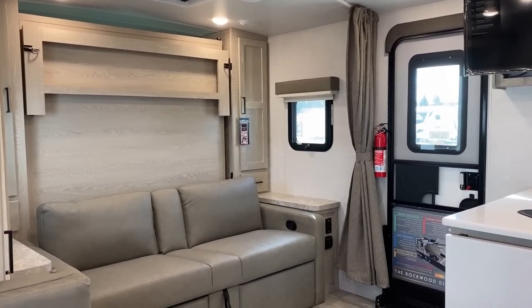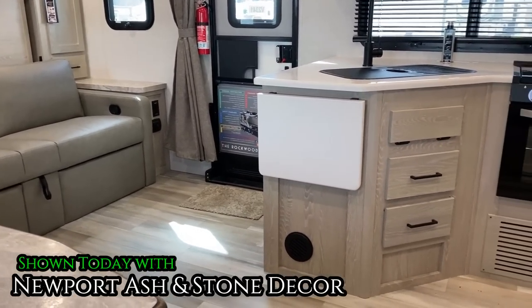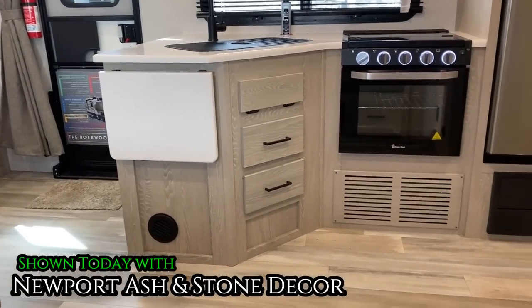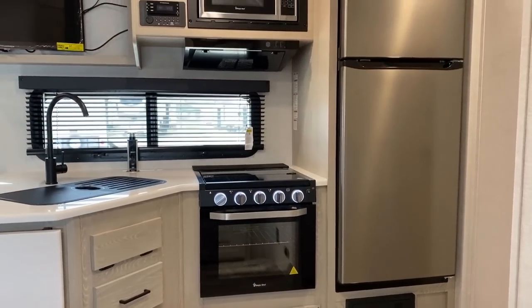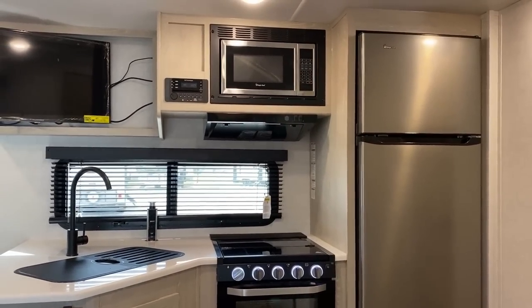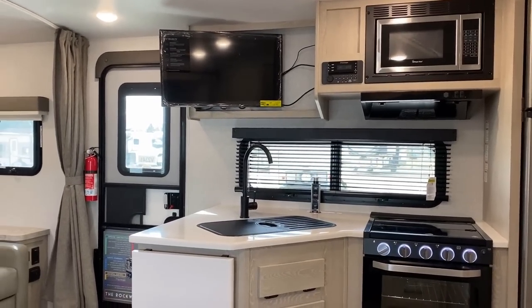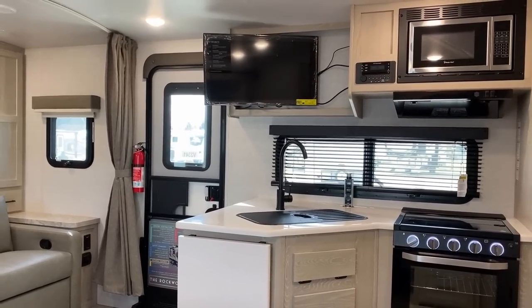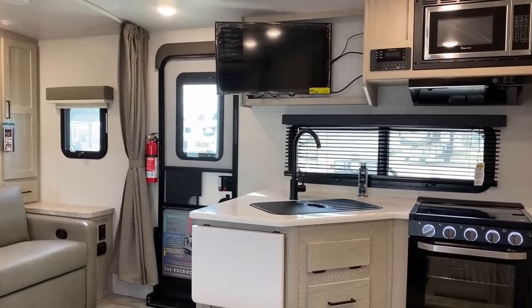This color package — the Newport Ash and Stone combination of woodwork, flooring, and fabrics — this is my jam. I may start applying a couple of the options I'm seeing here to our standard stock builds at Halod RV, because I like what they did.